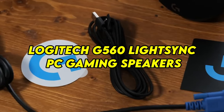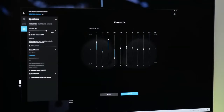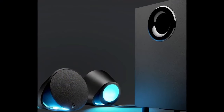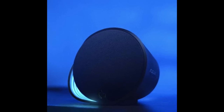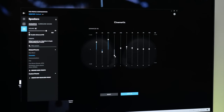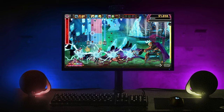Number 2: Logitech G560 LIGHTSYNC PC Gaming Speakers — Immersive Audio Experience. The Logitech G560 LIGHTSYNC PC Gaming Speakers deliver an unparalleled audio experience that immerses players in their favorite games like never before. Featuring advanced LIGHTSYNC RGB lighting technology, the speakers synchronize with in-game action and audio cues to create stunning visual effects that enhance immersion and ambience. With DTS:X Ultra Surround Sound, players can pinpoint enemy footsteps, gunfire, and environmental cues with precision, gaining a competitive advantage in multiplayer games. The high-quality drivers and powerful amplifiers deliver rich, dynamic sound across the frequency spectrum, from deep rumbling bass to crisp, clear highs. With customizable EQ settings and lighting effects, players can tailor the audio and visual experience to their preferences.